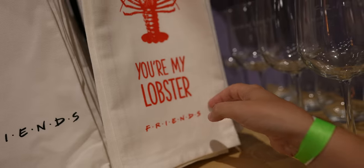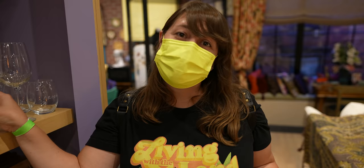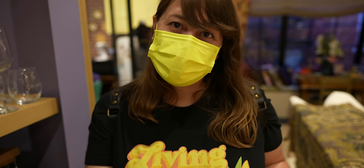This is officially my favorite thing in the entire store — 'You're my lobster.' You're my lobster, Peter. But I don't like lobster. He doesn't get it.